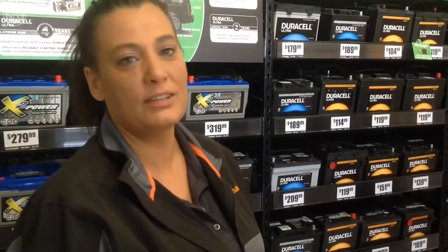So people just pull up here and say, 'I got a problem.' They do not have to take it out. We can test it in your car. We will install a new battery for you.